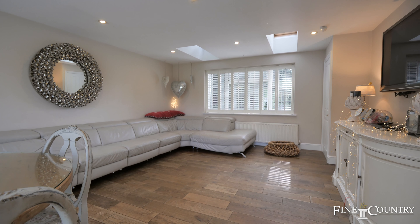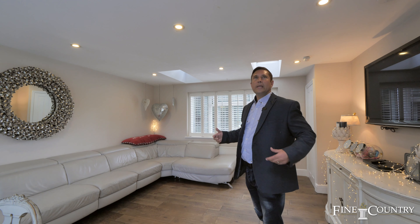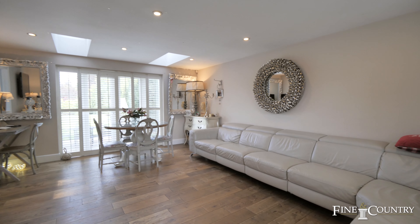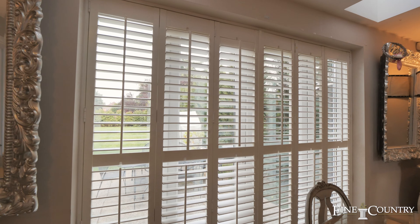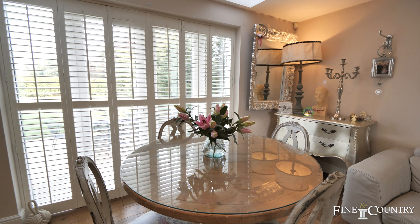I particularly like the family room located just off the kitchen — it was a garage that's been converted to give this great room. It's double aspect, with French doors leading onto the garden, Velux windows, and also these fantastic shutters, as you'll see as we're going around the property.